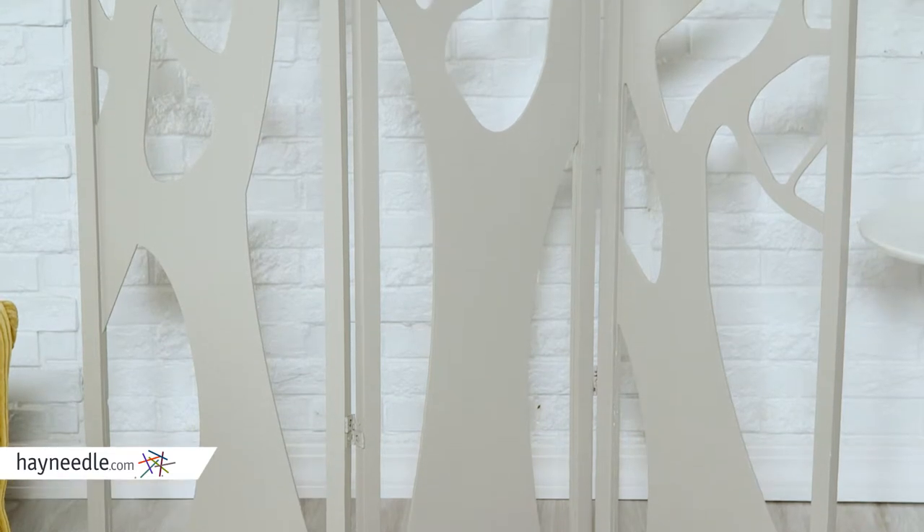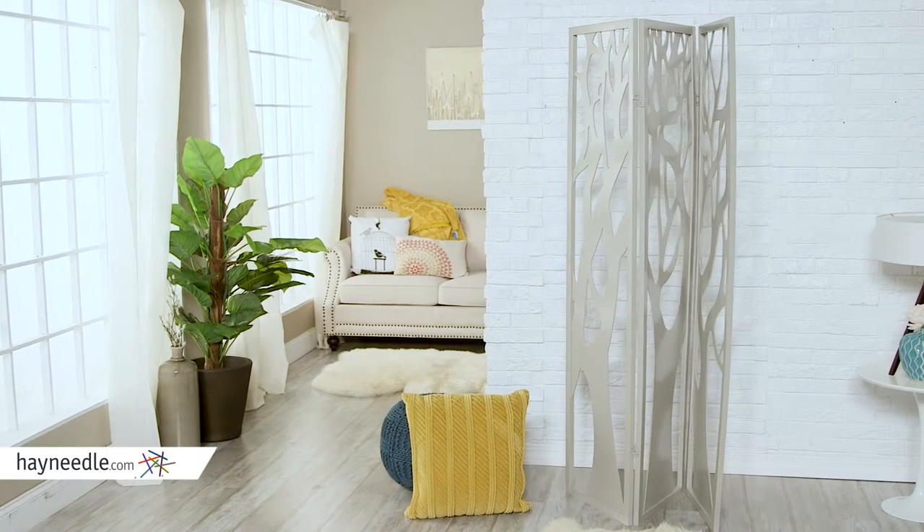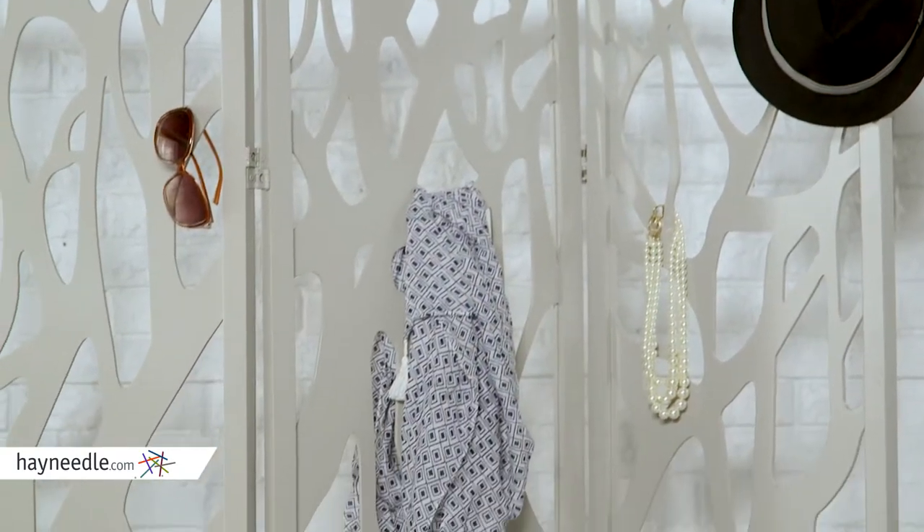Crafted from fur and MDF engineered wood, this room divider is sturdy, and its three panel folding design gives you options, allowing for multiple angles and positions to best fit your space.